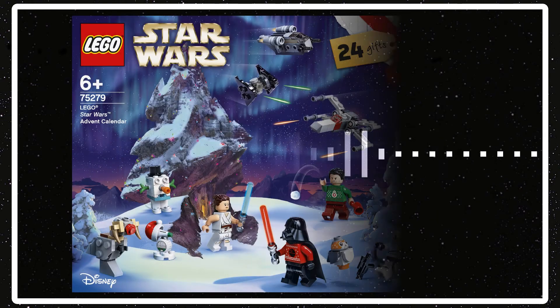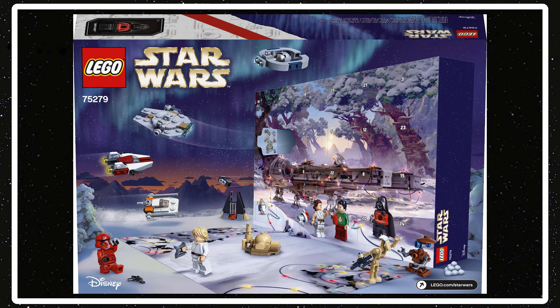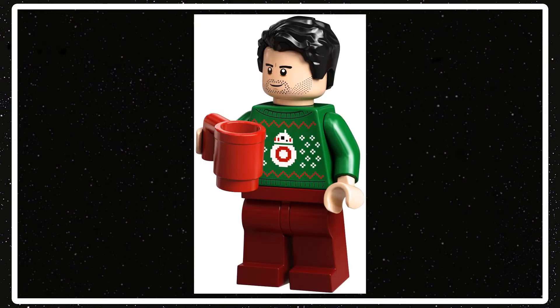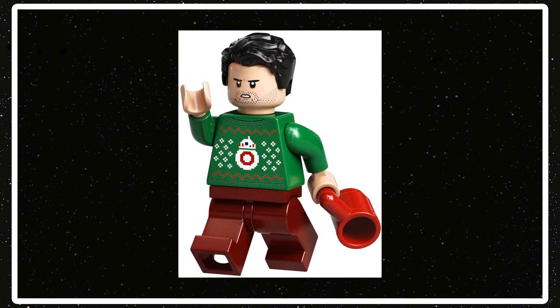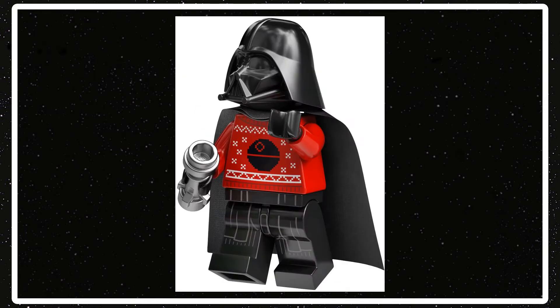There's also the Advent Calendar, which I don't usually get, but it has some cool things — like an ugly sweater Vader and Poe Dameron. It also has a code for LEGO Star Wars: The Skywalker Saga — probably for ugly sweater Vader. It'll have 311 pieces and cost $39.99.